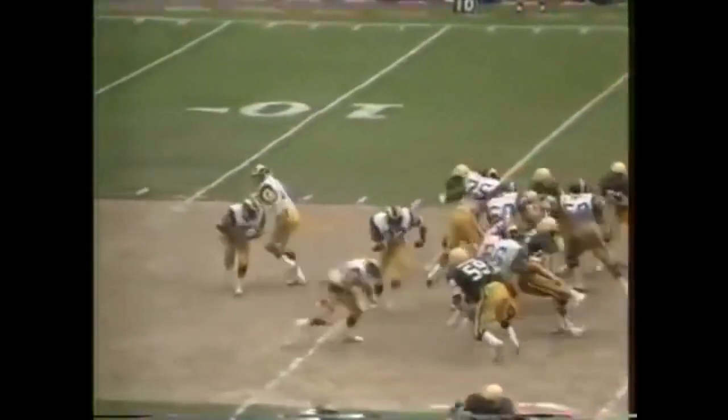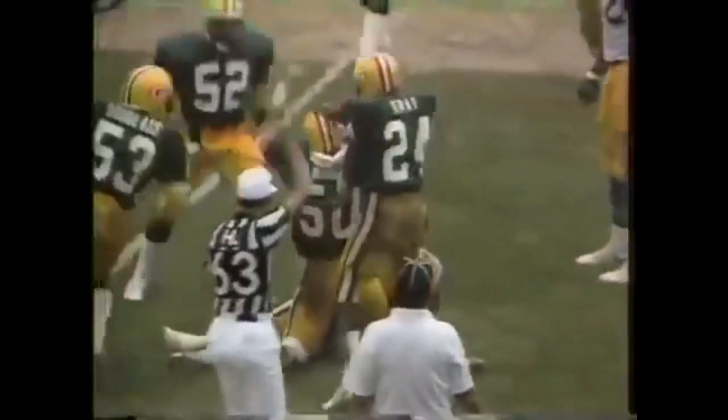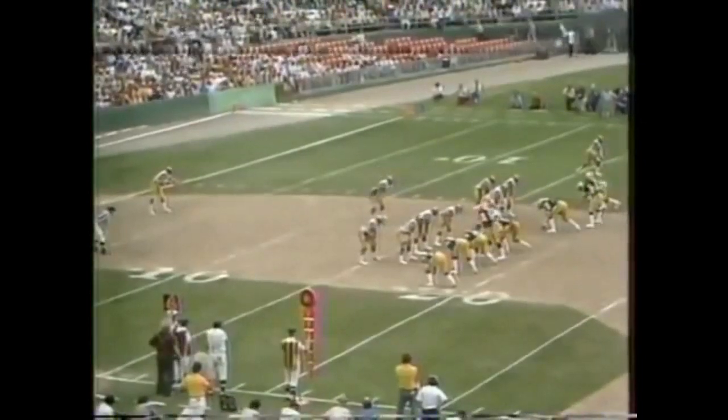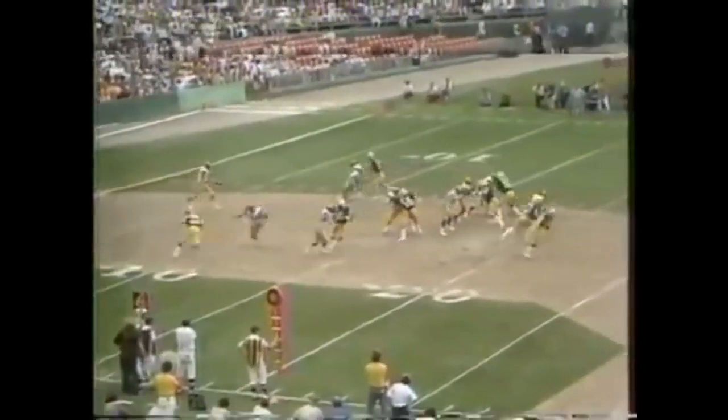They're in the third quarter. On third and four, Tyler's taken down and the Rams will have to punt. Things aren't going so well for L.A. right now, with Rich Wingo, number 50, the tackler. The single safety Gray is waiting — this is a pretty good kick, not too well covered. Gray takes it on the 43, he's to midfield, down to the Rams 47-yard line.